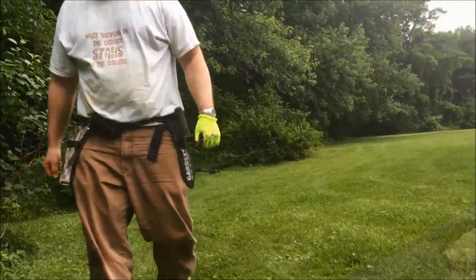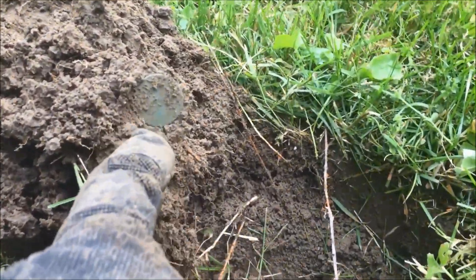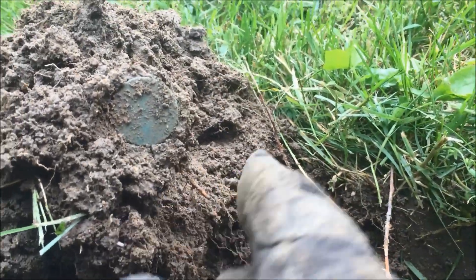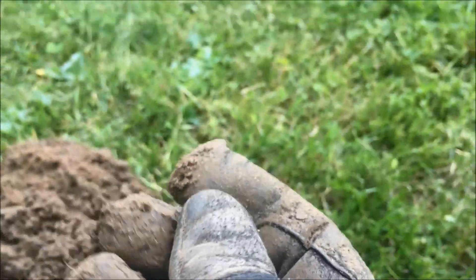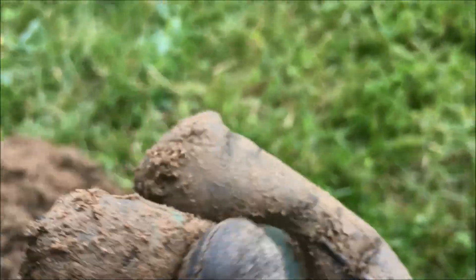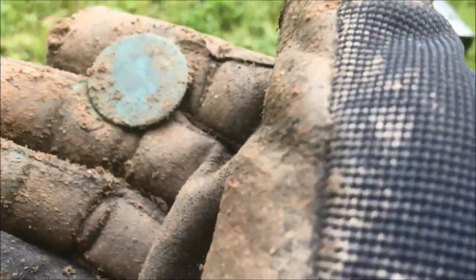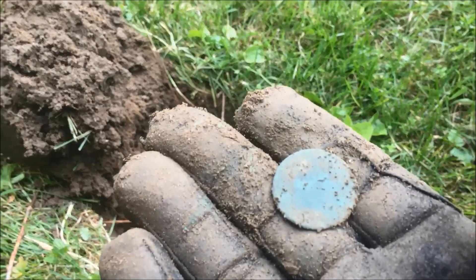I just called Kyle over. I had a squeaky signal. I dug the plug and right there — it's a big one. I flipped the plug over and it's right there. This could be a large cent. I didn't even pluck it out of the hole yet. It is a really big piece of copper. It's slick. I hit it just perfect.